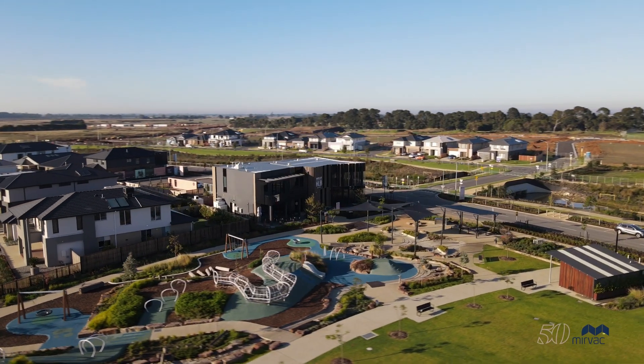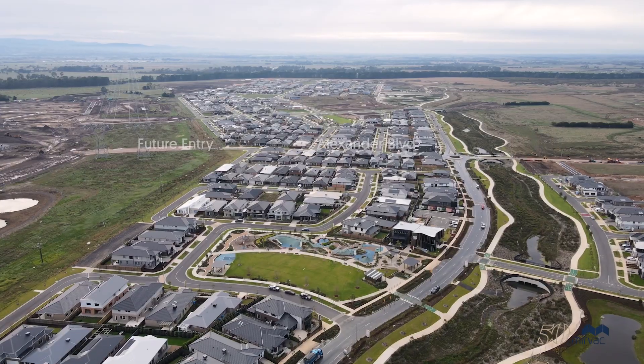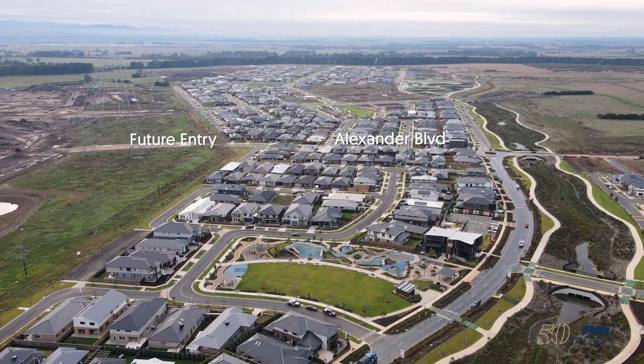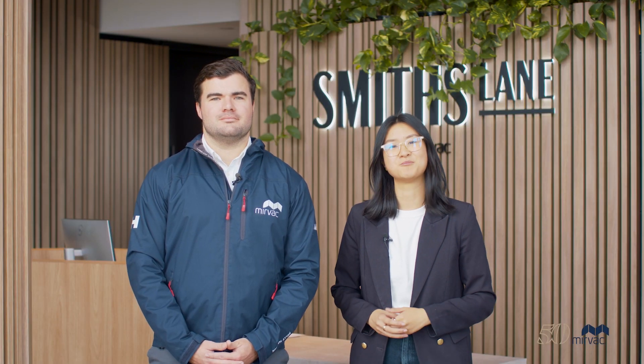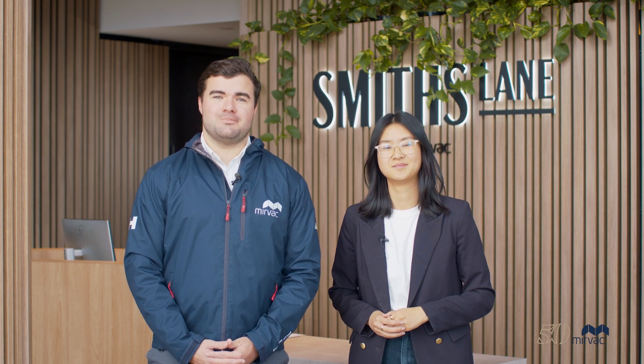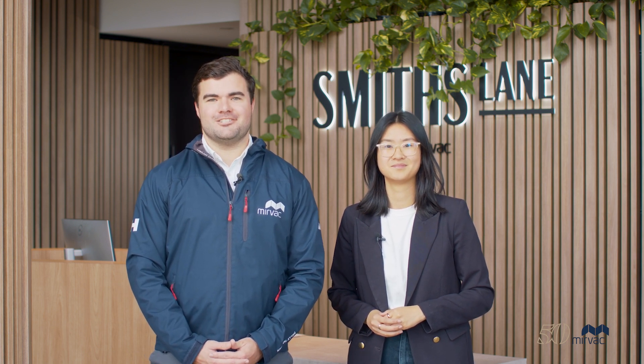Excitingly, we are also underway with construction of our new entry to the estate. This will eventually allow for direct access to Thompsons Road from Alexander Boulevard. Thanks for listening to our Smith's Lane Construction Update. There's so much happening in our community. If you're interested in learning more, be sure to visit our Smith's Lane Hub. We look forward to seeing you soon.